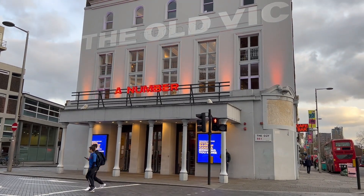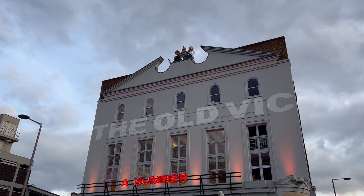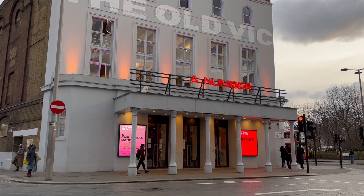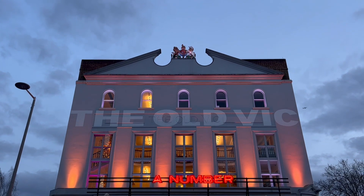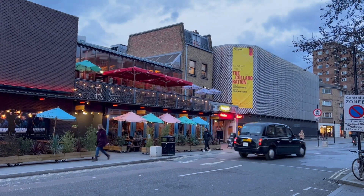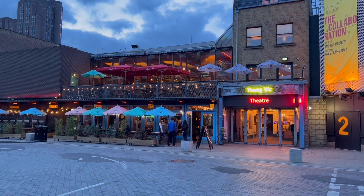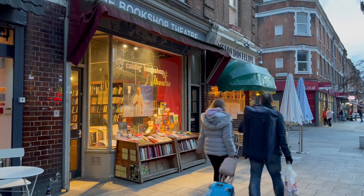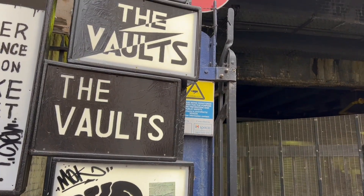There's great entertainment around Waterloo too. The Old Vic Theatre and the New Vic down the road are some of the most famous theatres in the city. The Vaults are a popular alternative art space.